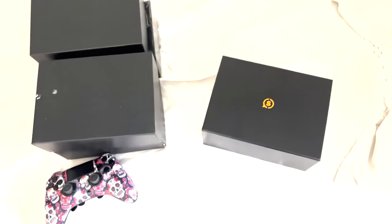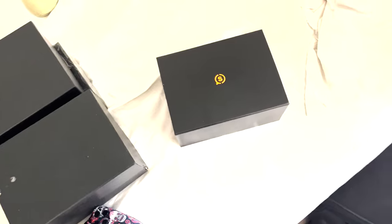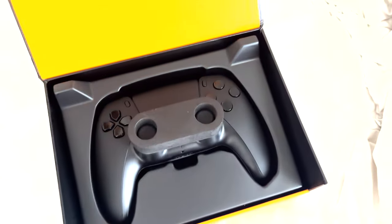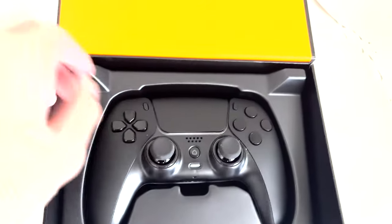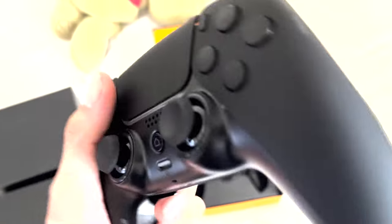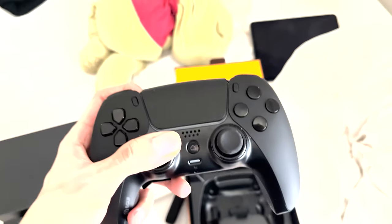Before the video starts, I just want to show off that I did get the new PS5 Scuf — you see it right here. This thing is a beauty. I'll show you guys real quick before we get into this video. Amazing new Scuf controller. It's a beauty right here. New PS5 Scuf feels amazing by the way. I love this controller.